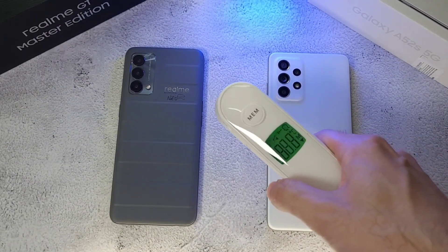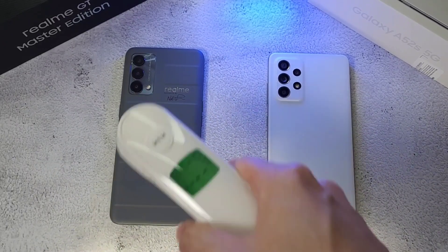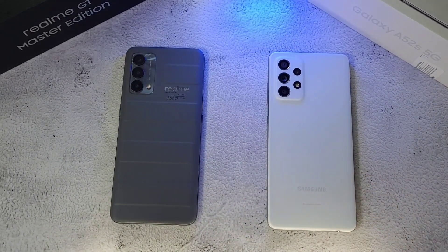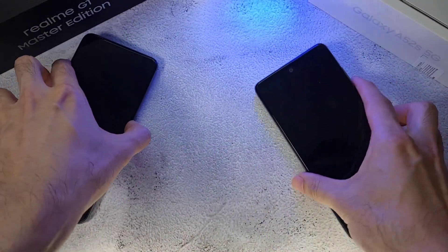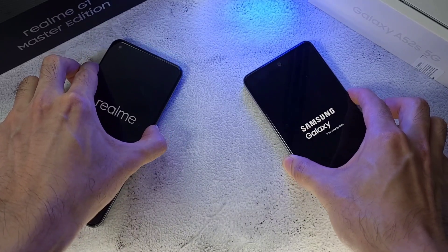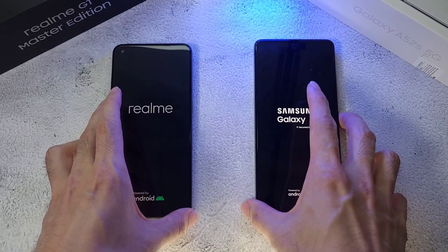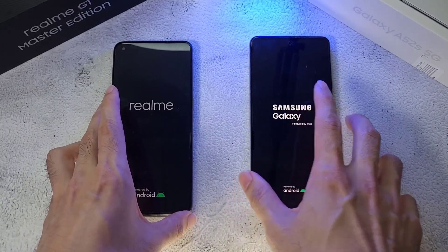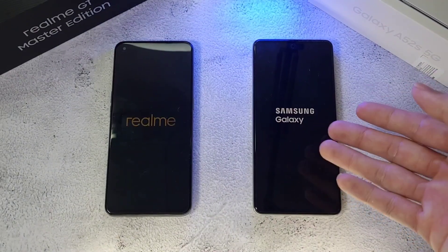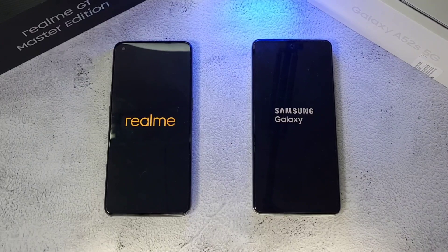The first thing we want to do is check out the temperatures. In the room it is about 29 degrees. Let's check out the phones — 25.9 here and 25.9 as well. So let's boot up these two phones and see which one comes up on top. Both phones have been charged up to 100% for this test. The A52 comes with a 4500mAh battery whereas the Realme GT comes with a 4300mAh battery.